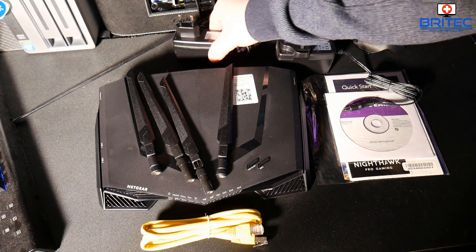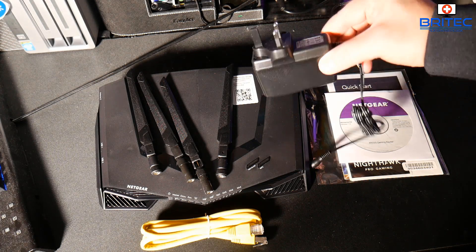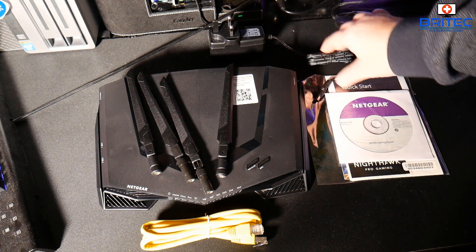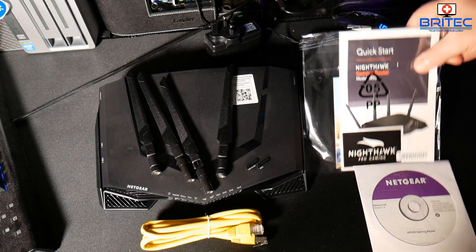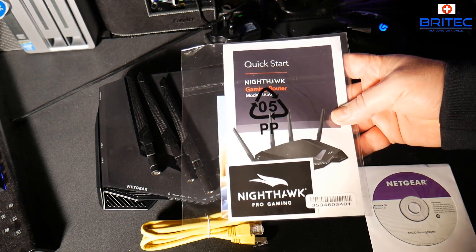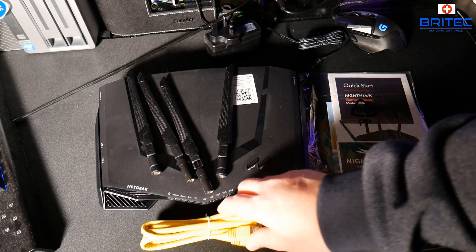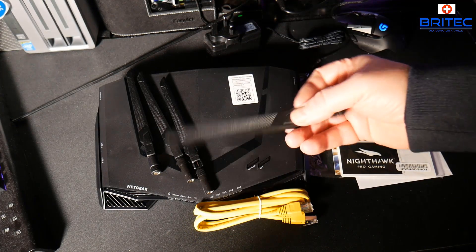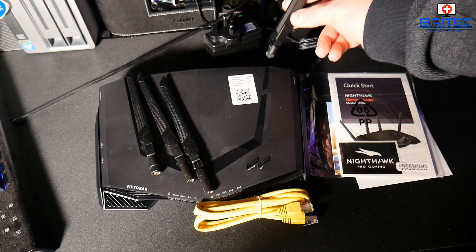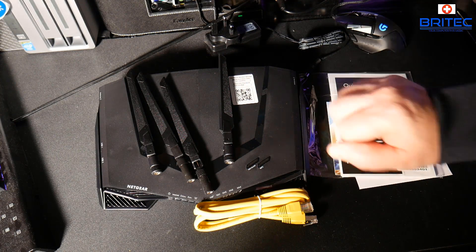Inside the box you get two power adapters — one for Europe and a three-pin plug for the UK — with a decent length of cable. You also get a CD, a quick start guide, and some other information in a pamphlet. There's a yellow Ethernet cable to go from the router to your old router, which will be turned into a modem. You also get four antennas — two go on the back and two on the sides, all numbered and keyed to the correct ports.